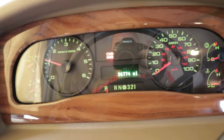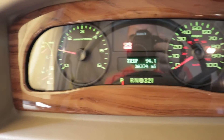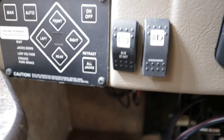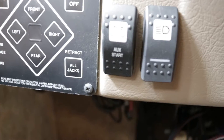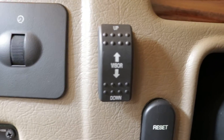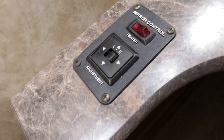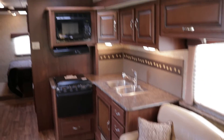Starting up the engine shows there's no check engine light. Over here is your four-point auto level — a few buttons and a couple minutes later you're leveled up. There's your auxiliary start button which ties your house battery and chassis battery together. There's your power sun visor, light switches for headlights, switches for your heated remote mirrors, and good storage up top for co-pilot and pilot.